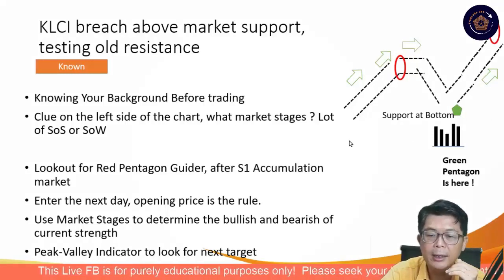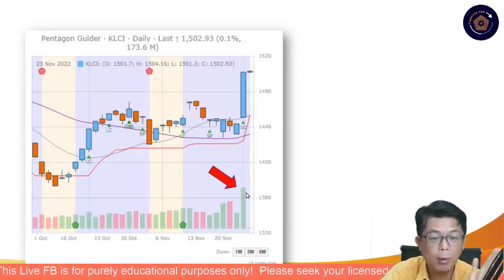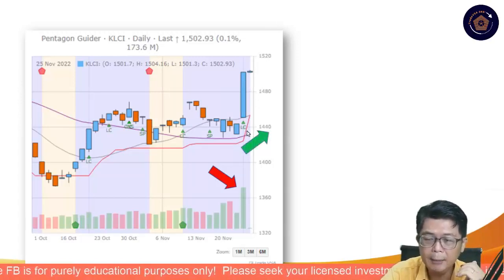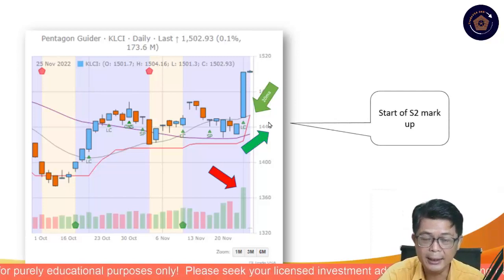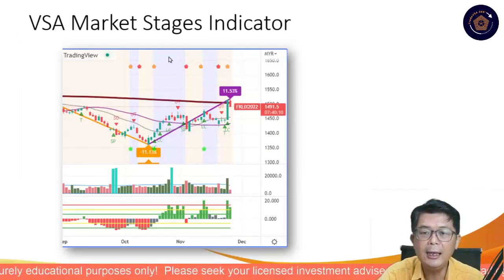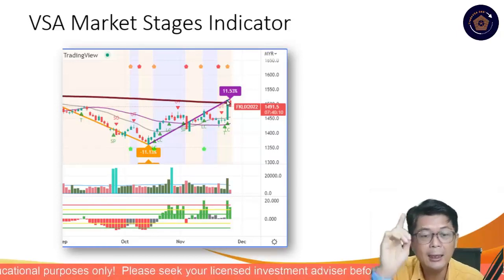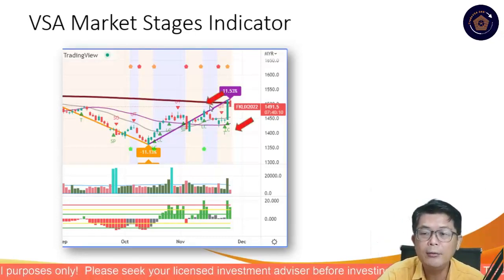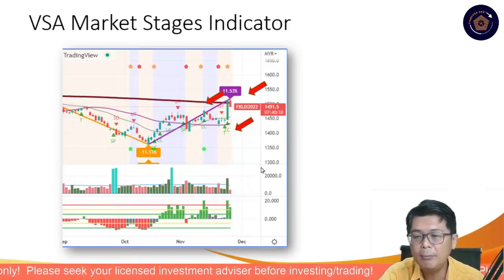We went through a stage 1 accumulation, built up the volume, and started to break out. Market stages are still showing. Every time you see this climatic volume, profit taking will take place. The market actually came down 16 points this morning. But the trend is still up — most important is staying above the 20-day moving average. We are seeing the beginning of a Stage 2 markup. Using VSA market stages, it went up to 11.5%.